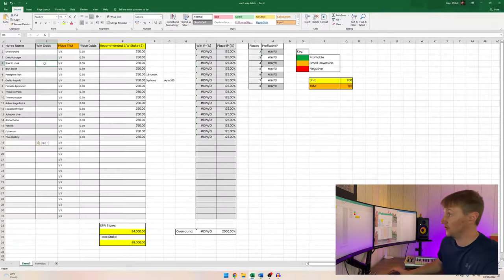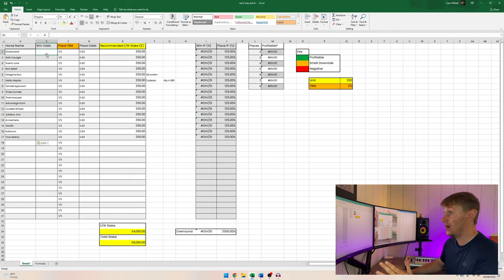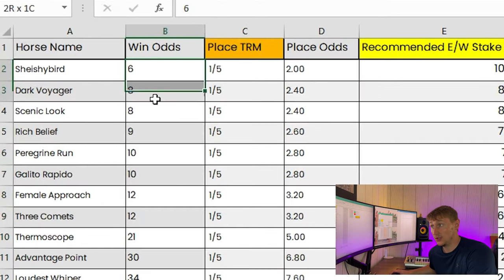You want to get the best price possible across all the different bookmakers — realistically most of the time it's going to be Bet365 and Sky Bet, but you can get good prices on other bookmakers as well. The best way to find the best price is by using the extra place matcher on OddsMonkey. You then populate all the win odds next to all the individual horses along the spreadsheet. I've already done this beforehand to keep the video on point.